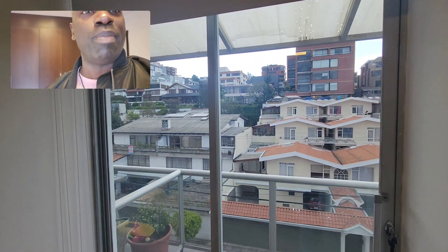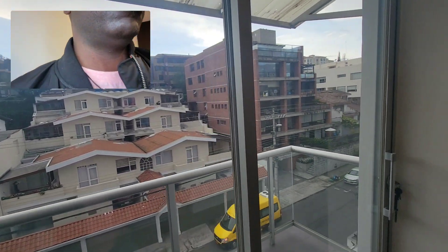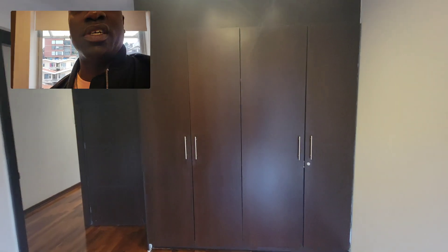Here's the second bedroom. It has its own balcony. It doesn't have its own bathroom, but it has its own balcony, which is good.